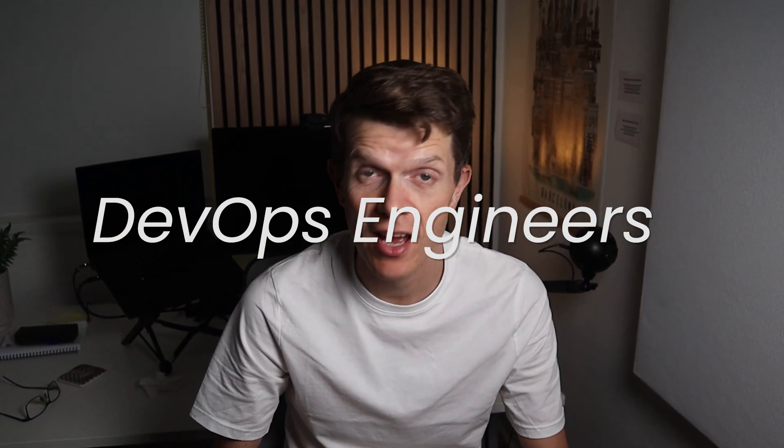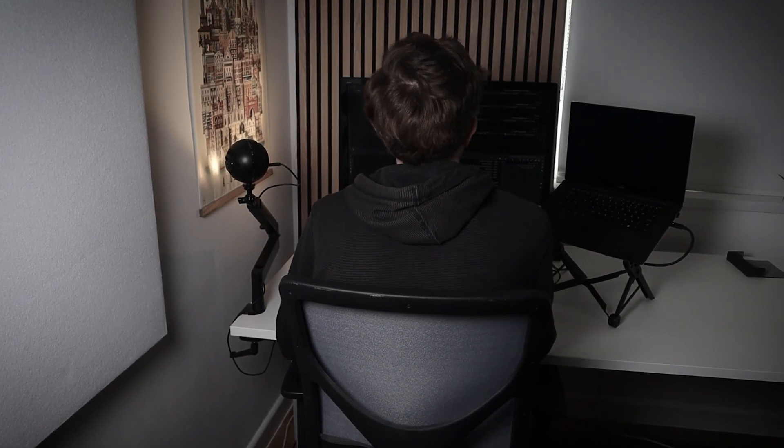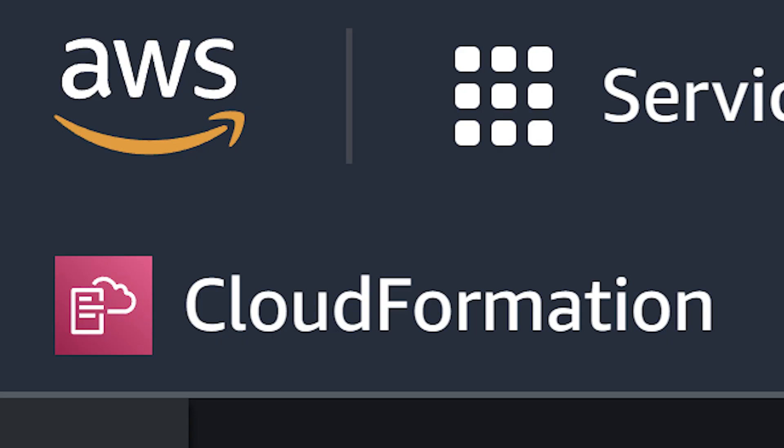DevOps engineers seem to have the magic touch that allows them to start new servers at the click of a button and scale your software to meet the demand of millions of potential users. If you've ever wondered how DevOps engineers do this, I'm here to tell you it's not that complicated because I used to be a developer. In this video, I'm going to share my experience of how I went from a standard Java developer to a DevOps engineer who spends all day in the AWS console, and maybe you can learn something along the way.